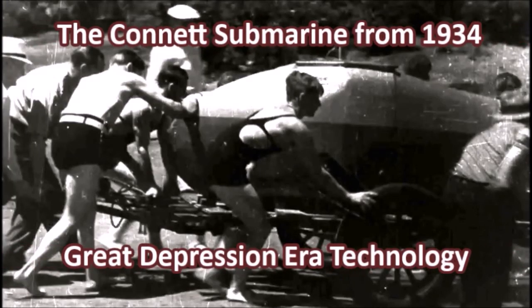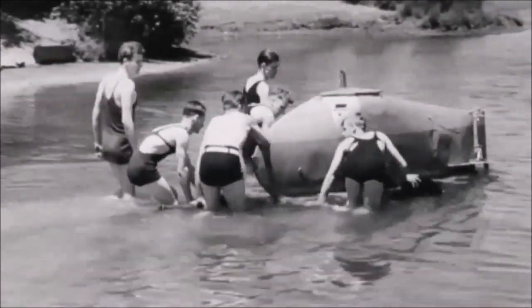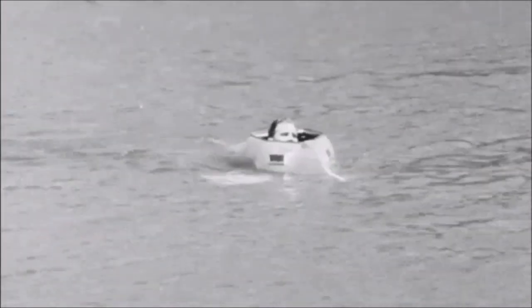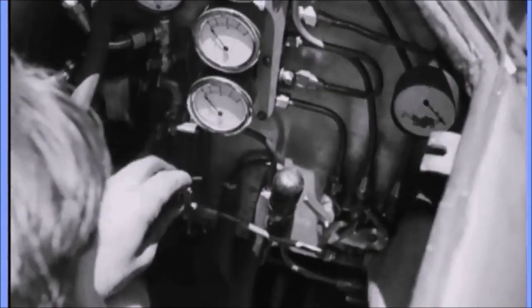What is up there YouTube? This is J-Man Time and today I have a video on one of the most forgotten homemade submarines that was made by an American inventor way back in 1934. This is one of the few homemade submarines that were actually recorded during the early 20th century, made by small-time American inventors. This submarine is known as the Connett submarine from 1934, and it was developed by a young man during the Great Depression.